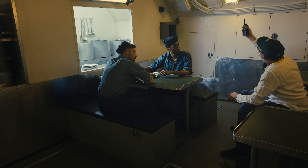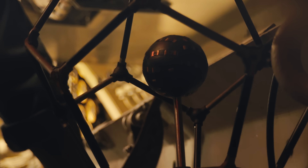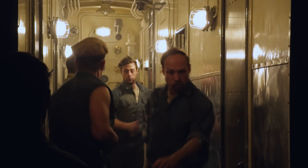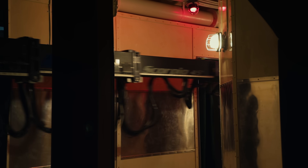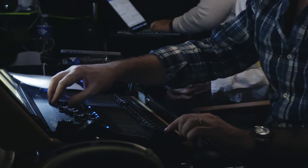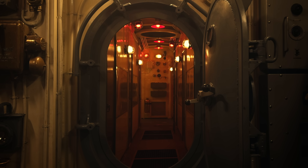We had to change our ways of thinking about filmmaking. You have to integrate the sound into the set. You have to integrate the lights into the set because you can't put up any lights anywhere. It basically challenges us in every way.